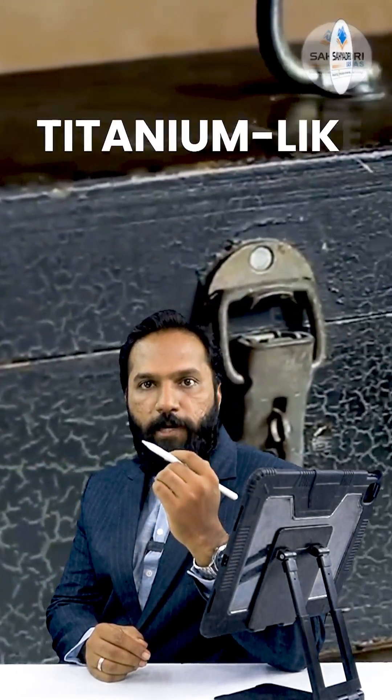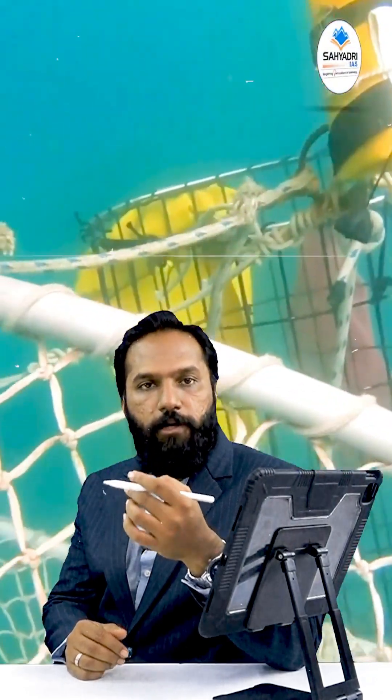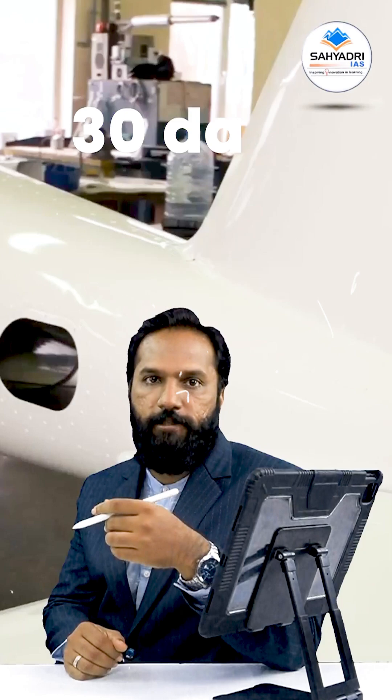The black box is made of titanium — a super strong metal. It's designed to withstand extreme heat, massive pressure, and violent impact. Even underwater, the black box can send tracking signals for up to 30 days.